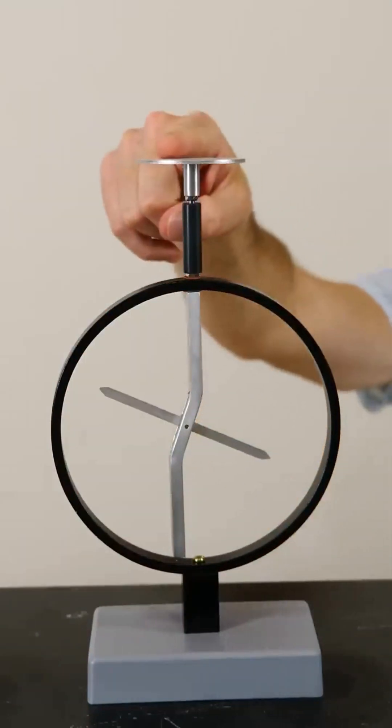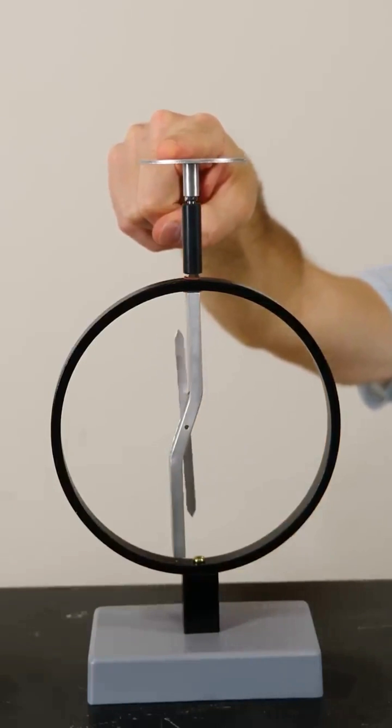If I touch the plate, the electrons escape back to my body. But if we don't touch it, it stays charged.